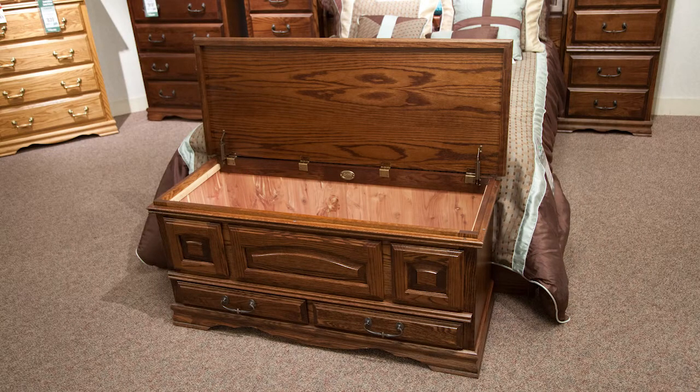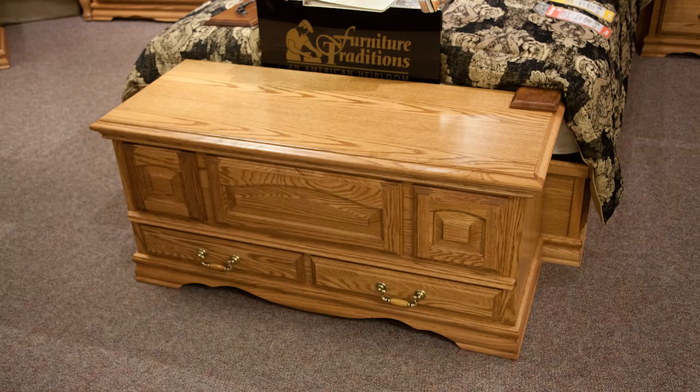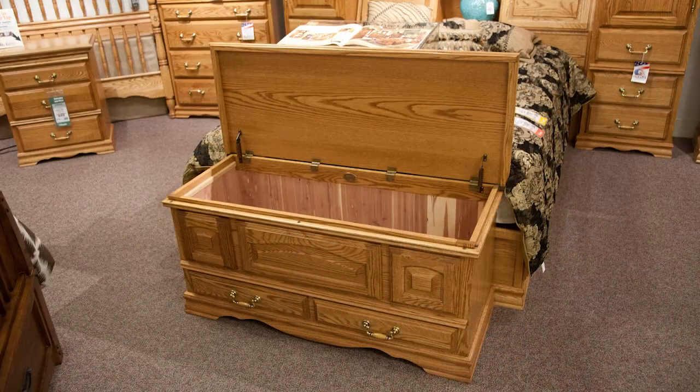Cedar's ability to repel moths will protect their blankets, sweaters, or anything else they would like to store. We could all use some extra storage, so why not get your loved ones something they can use?